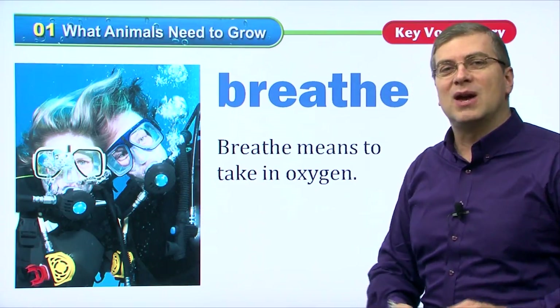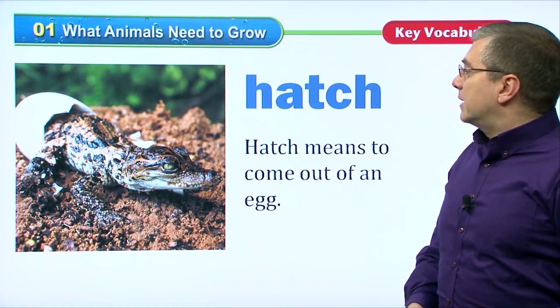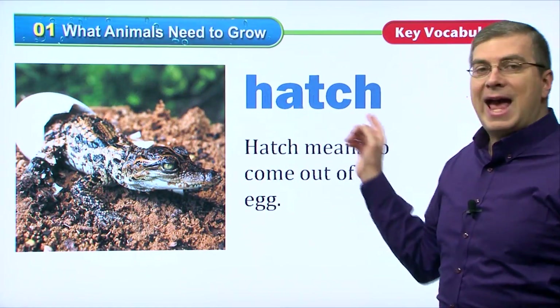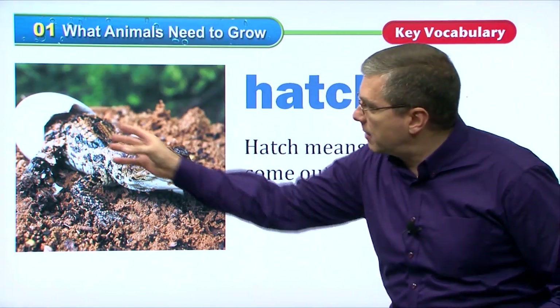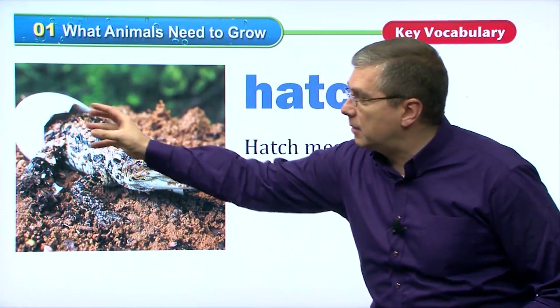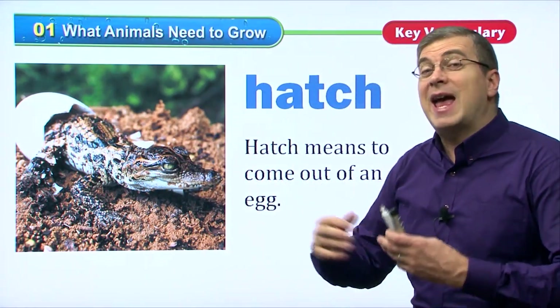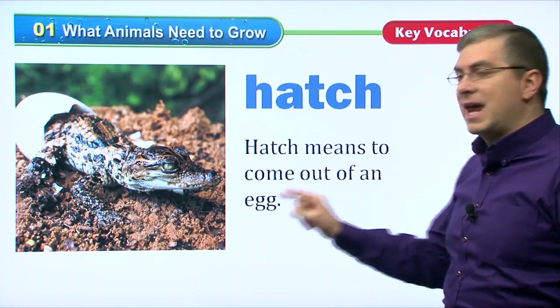Looks like fun — if you have a chance, try scuba diving. Okay, next we have another verb: to hatch. Some animals hatch. To hatch means to come out of an egg. Like this crocodile or alligator here is coming out of the egg — it's hatching. Not all animals hatch. Hatch means to come out of an egg.